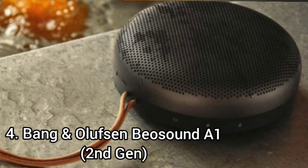The Bang & Olufsen Beosound A1 2nd Gen has poor battery performance. Although it's advertised to last for 18 hours on a charge, it lasted less than 5 hours.